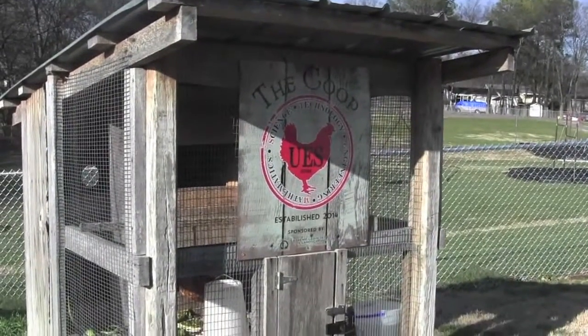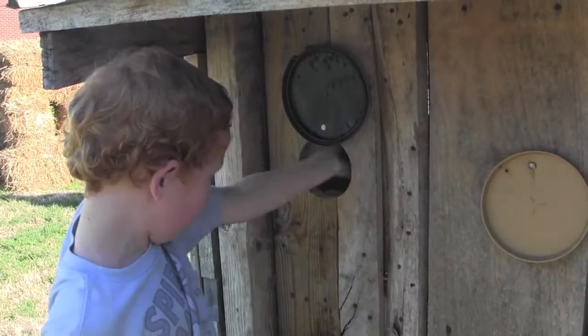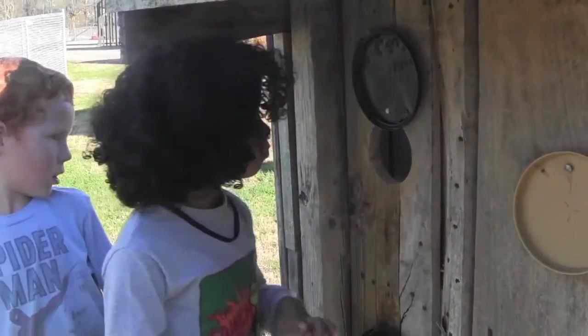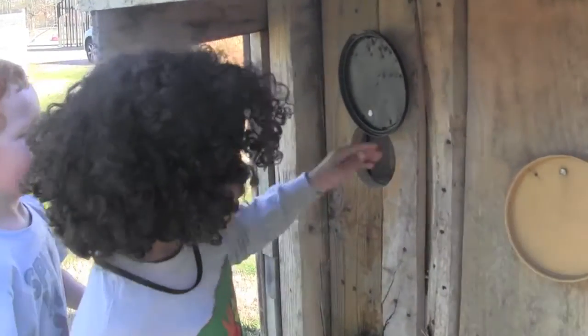At Union, we have a poultry project. We raise baby chicks all the way up to laying hens. We have five hens in our coop and we get anywhere from four to five eggs a day. This teaches the children responsibility, to see where the produce comes from, as well as marketing the eggs to some customers that we have.